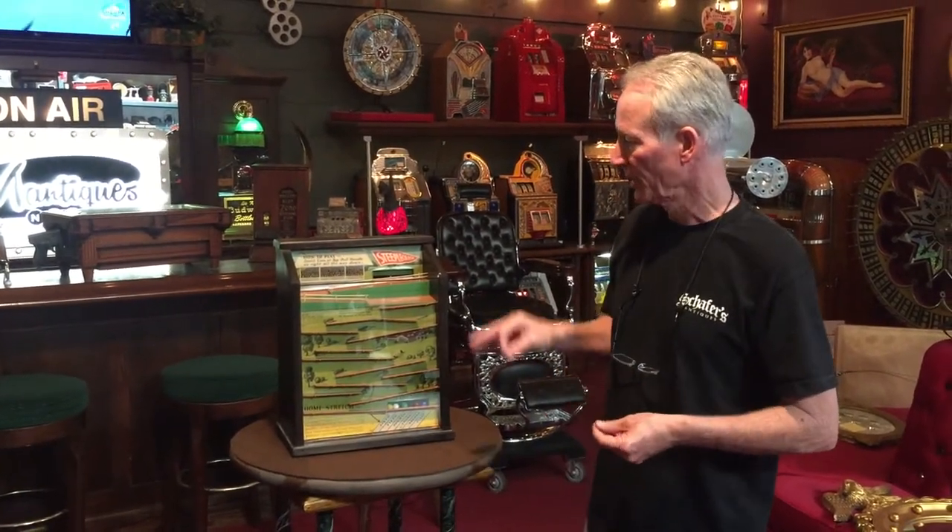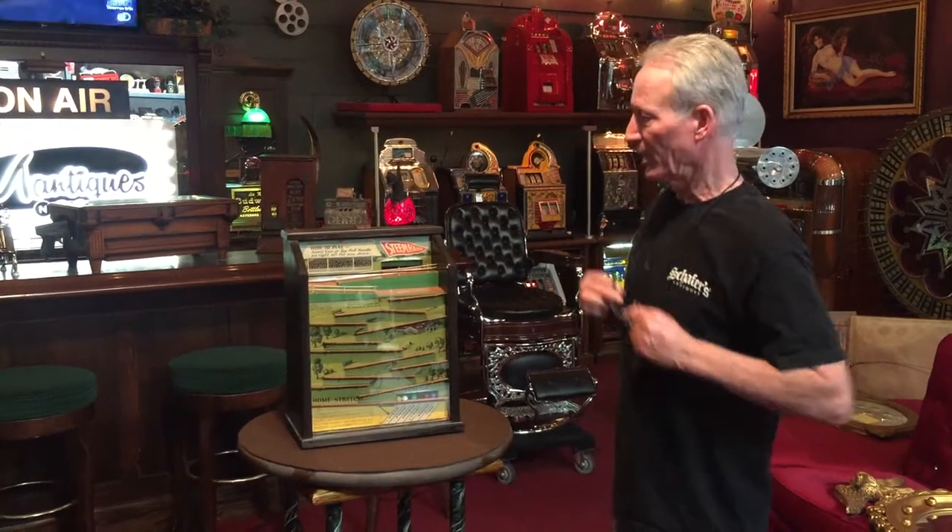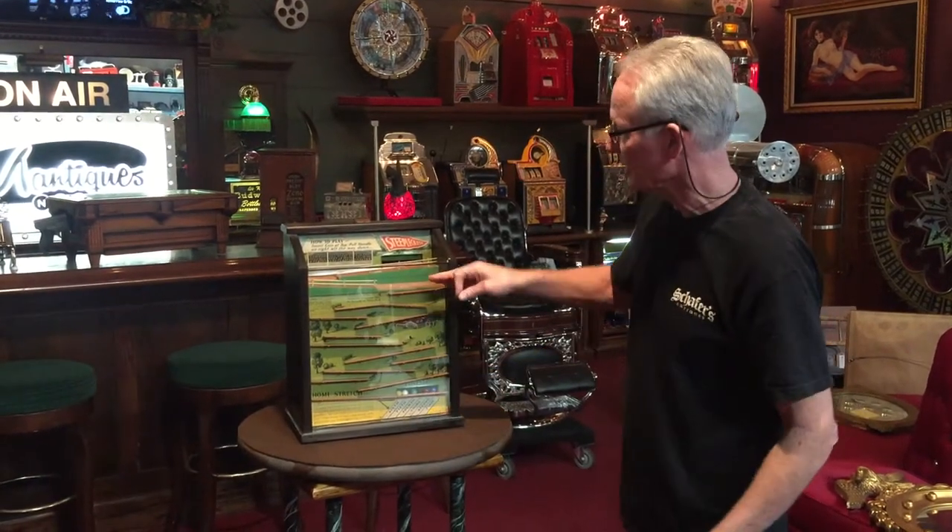Hey folks, how you doing today? What just came out of the shop is a 1932 Exhibit Supply Company Steeplechase horse racing game. Back in the 30s, baseball and horse racing were probably the two top sports in America, so they made a lot of really cool games which were horse racing oriented. This is a really nice game — the graphics are very nice.